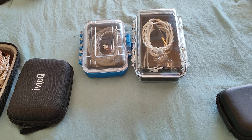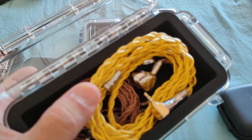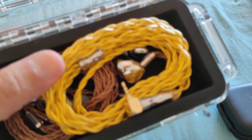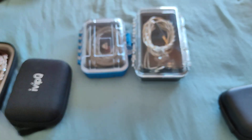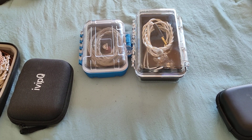One is an oldie but a goodie — the Tri I3 Pro, a tribrid with a planar, DD, and BA. If you can pick it up for around $100, it's a no-brainer. Although not perfect, it's quite engaging and satisfying in what it's able to do. It's a very very nice sounding IEM that will definitely impress you with what it's capable of.